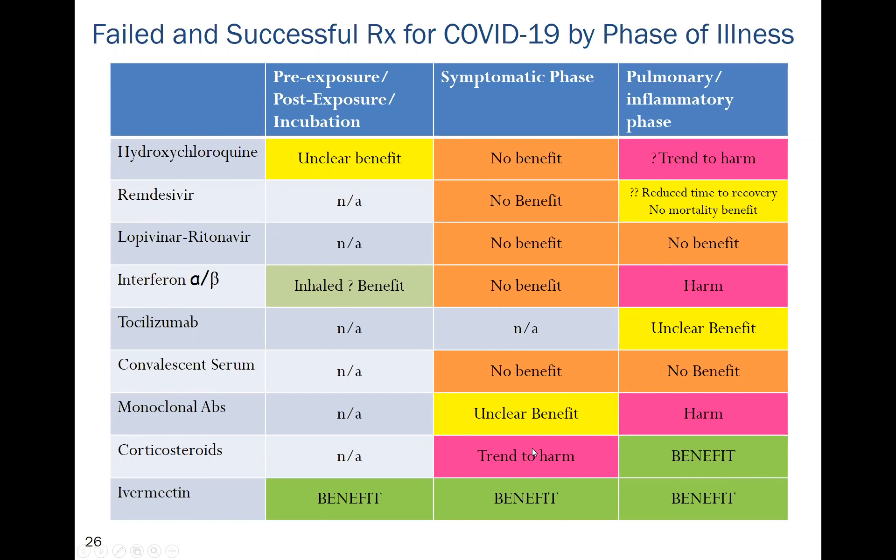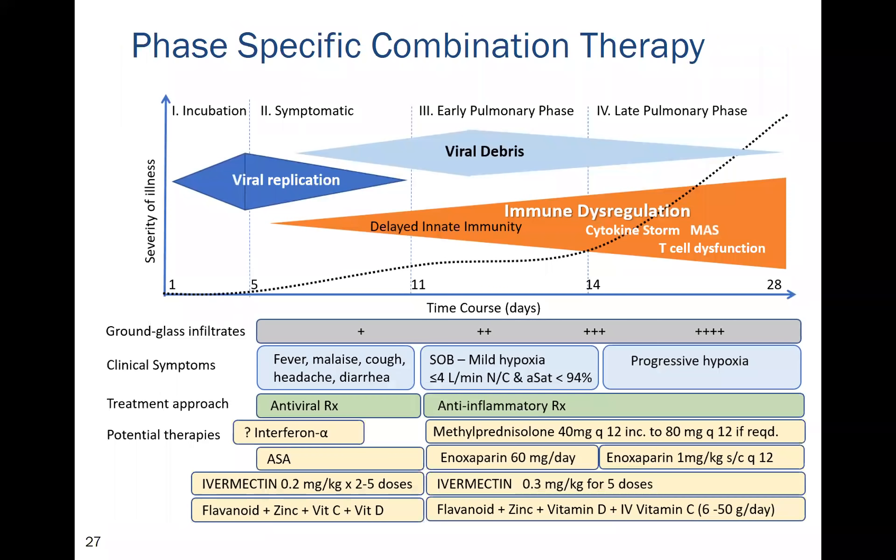Ivermectin is a truly astonishing drug — it has been shown to benefit patients in randomized controlled trials for pre- and post-exposure prophylaxis, the symptomatic phase, and the pulmonary phase. This treatment table should inform how we treat COVID-19, with antiviral therapy used during active viral replication and anti-inflammatory therapy — methylprednisolone, enoxaparin, aspirin, ivermectin, and flavonoids with vitamin D — used once viral replication has ceased.